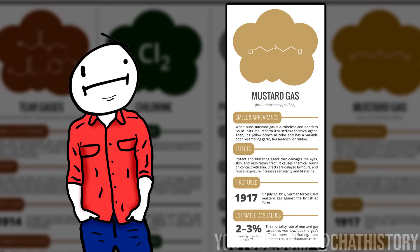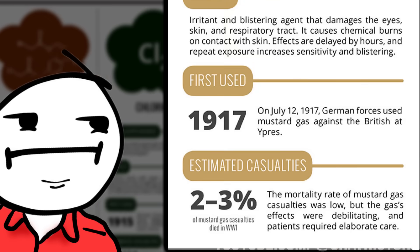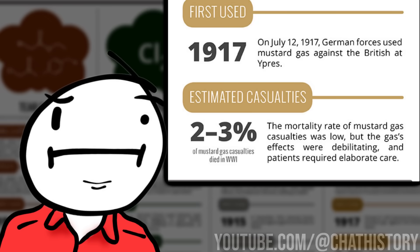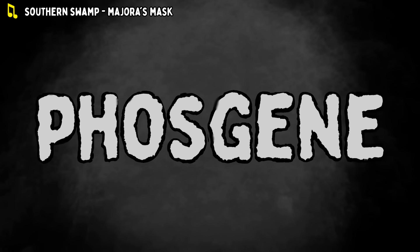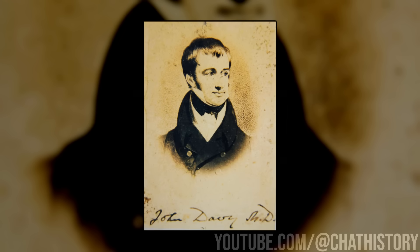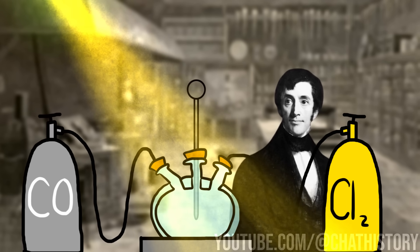Despite causing these horrific side effects and being the most commonly used chemical in WWI, the mortality rate of mustard gas is pretty low, only making up about 2–3% of all chemical warfare deaths during the Great War. There was a chemical that was much more deadly than mustard gas. Way back in 1812, Cornish chemist John Davy decided to try to make some new chemical compounds, as chemists tend to do.